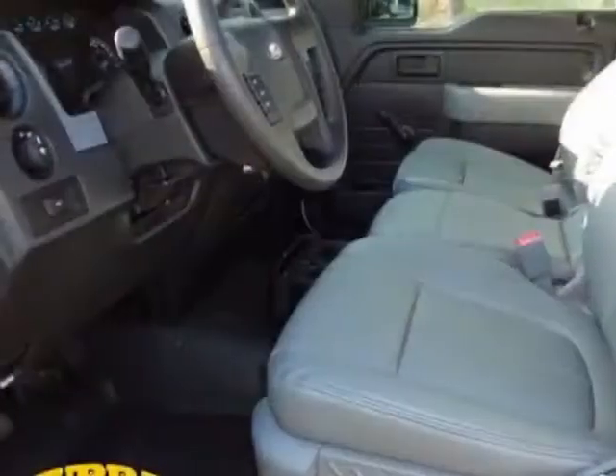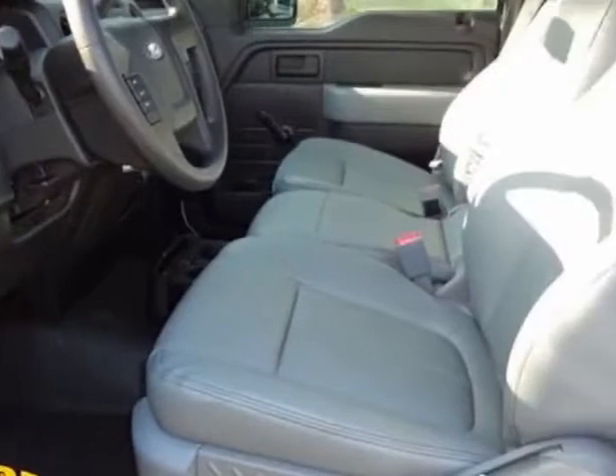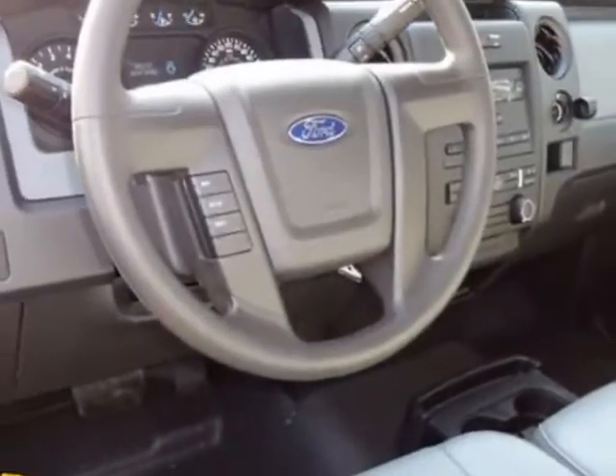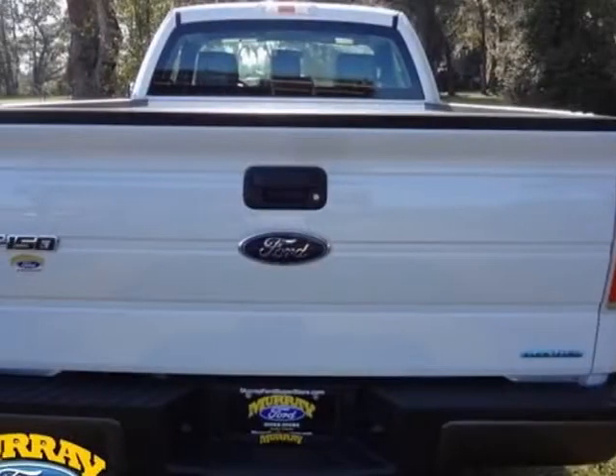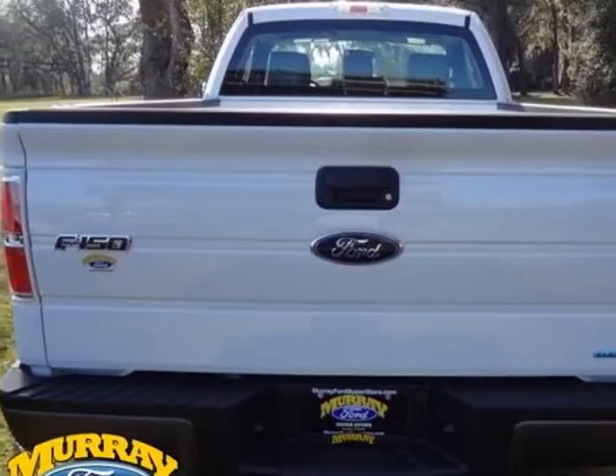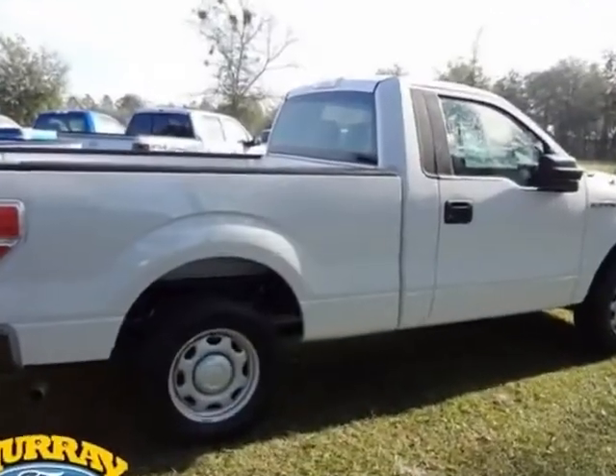This vehicle gets an estimated 17 miles per gallon in the city and an estimated 23 on the highway. This F-150 boasts a 3.7 liter engine and has a 6-speed automatic transmission.